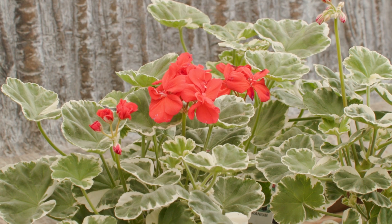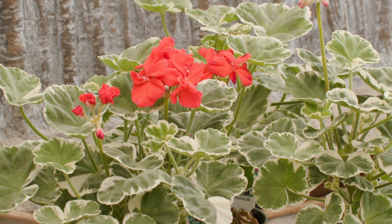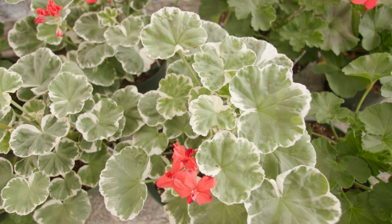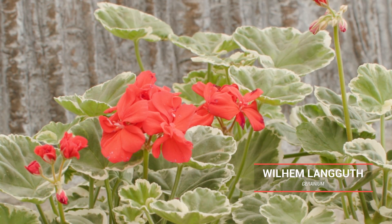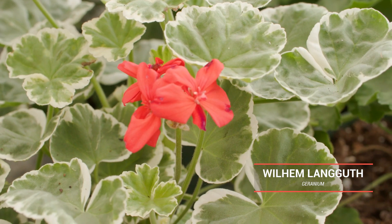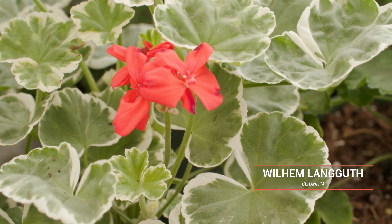If you are looking for a geranium with variegated foliage, Wilhelm Languth geranium is not a Calliope geranium but has large clusters of showy red flowers with unique variegated foliage and will add visual appeal.